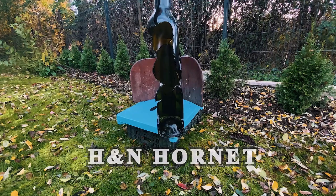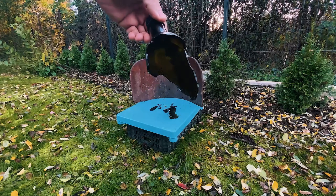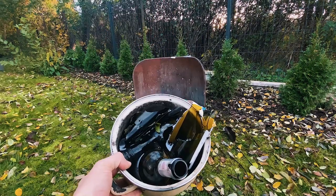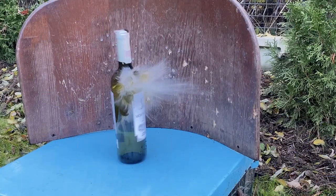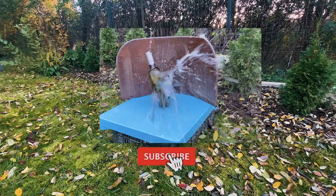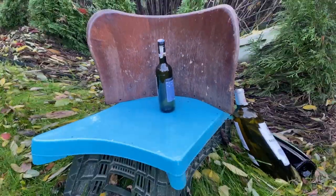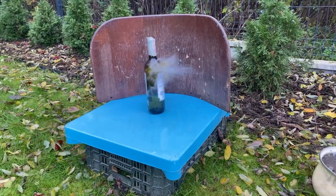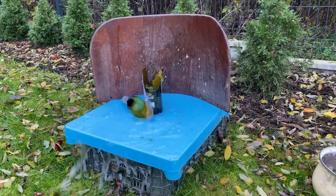This is the bottle after impact with HNN Hornet. I was looking around and was not able to find the pellet. I've collected all the pieces. Thank you for being with me on today's journey. If you'd like to participate, subscribe to my channel — together let's test a lot of things and see what happens when you shoot different things with a pellet gun. Thank you and see you next time, bye!